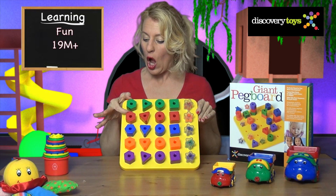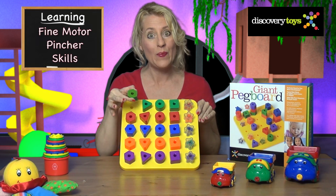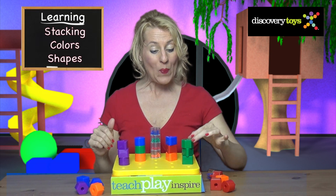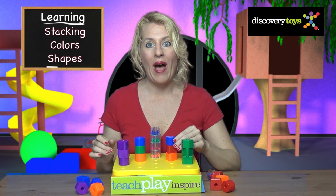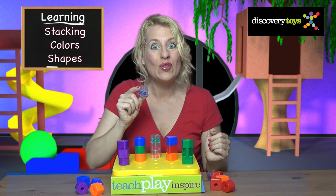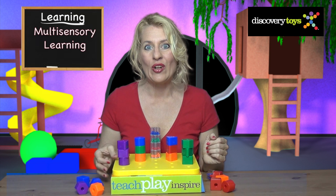The shapes are perfectly sized for little hands to develop fine motor and pincer skills — very useful when learning to use a pen or pencil. Learn stacking, colors, and shapes: peg and stack onto the board by color or by shape, like triangles. Build a tower of circles! There's even a translucent star with rattle beads for multi-sensory learning.